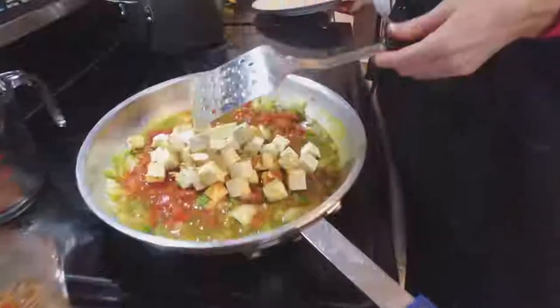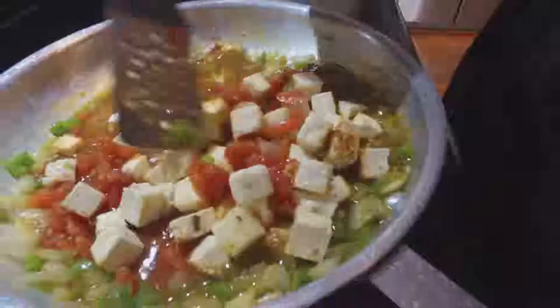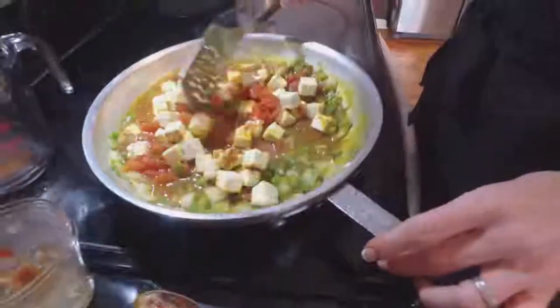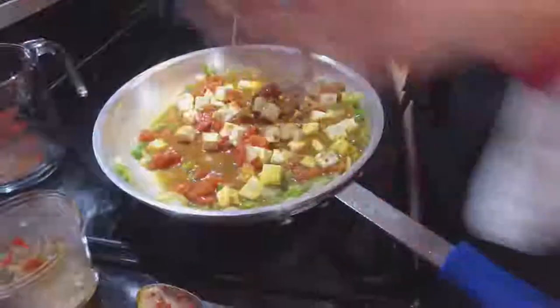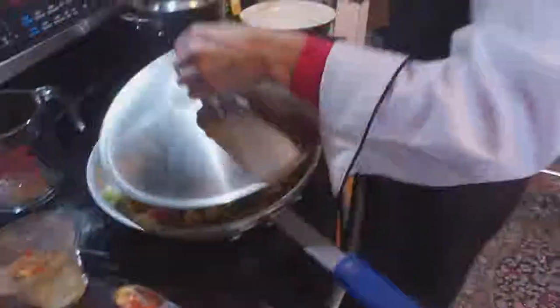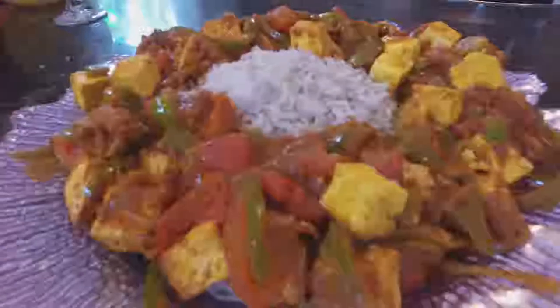Mix everything together nicely, turn down the heat, put a lid on it, and let it simmer. Wait till you see what comes out — nigella basmati rice. This is a quick and easy thing.